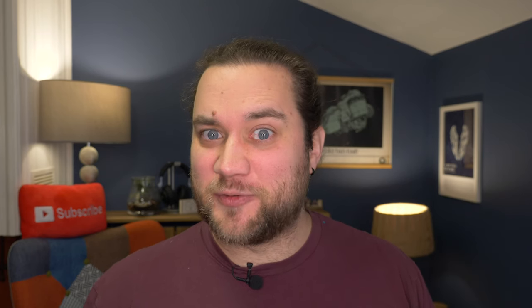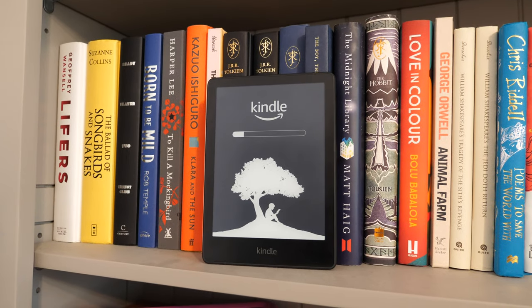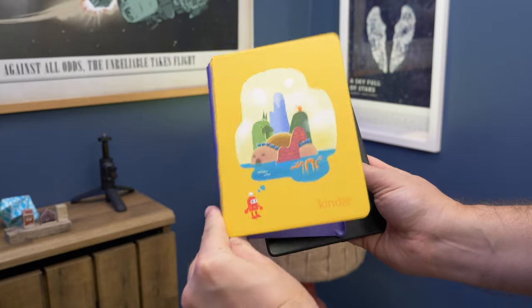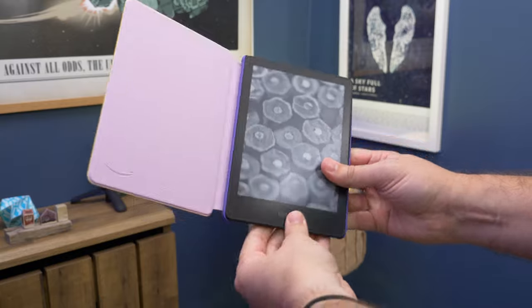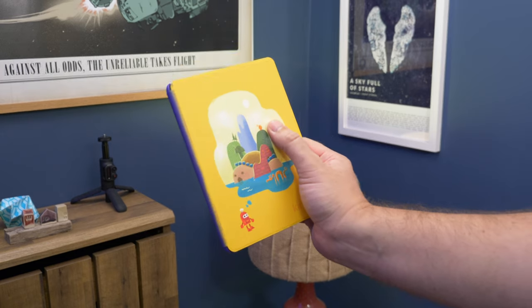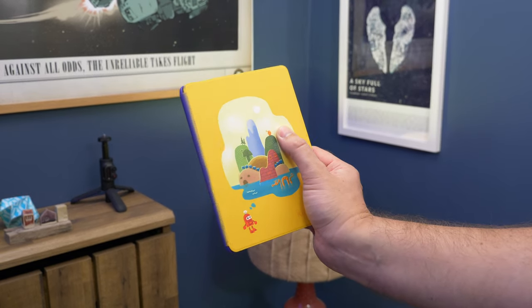One last thing worth considering is children. Both the regular Kindle and the Paperwhite come as Kids' Editions. These versions include a protective colourful case, a two-year warranty that covers accidental damage, and a 12-month subscription to Amazon Kids Plus, so you get child-friendly books and magazines without paying extra. These models do cost a bit more than the standard models, but they're well worth it.